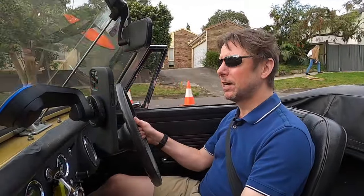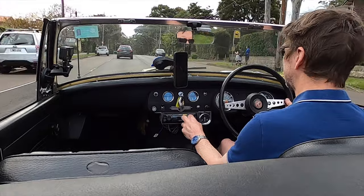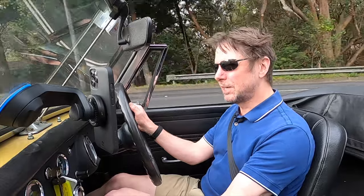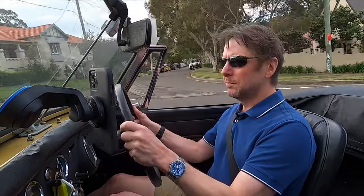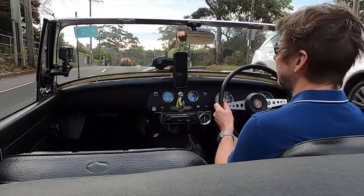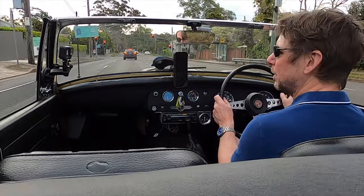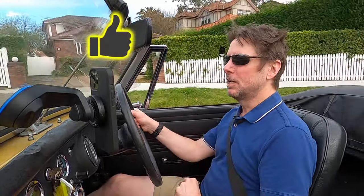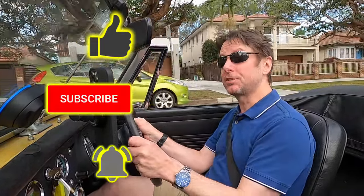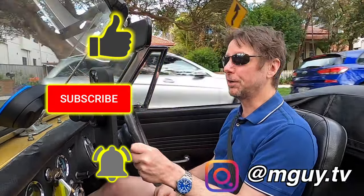I really hope you enjoyed this video on the MG Midget, particularly going into that detail of why we were getting such rough running and bad misfires. We all know how an internal combustion engine works — we need three things: air, fuel, and a spark. I'd somehow convinced myself that this was a mixture issue, an air and fuel issue, when in fact it turns out to have been a spark issue all along. Thanks very much for watching. If you enjoyed it, don't forget to smash that like, it'd be great to have you as a subscriber, hit that notification bell, and you can follow me on Instagram. I'll look forward to seeing you in the next video. Bye for now.